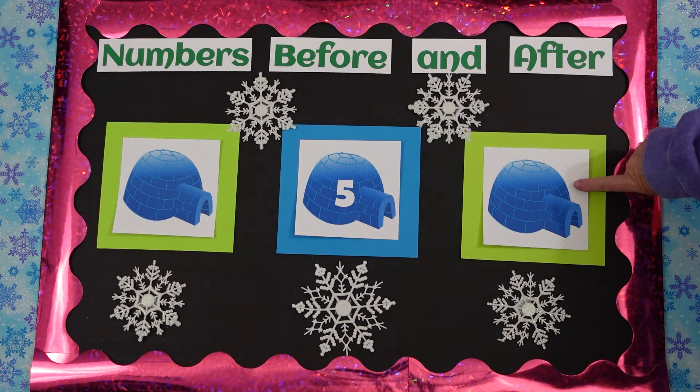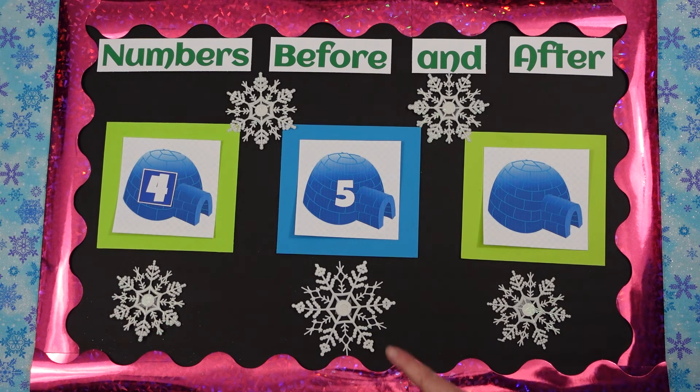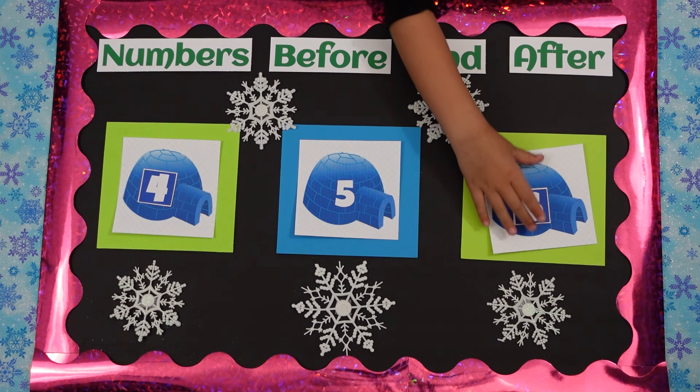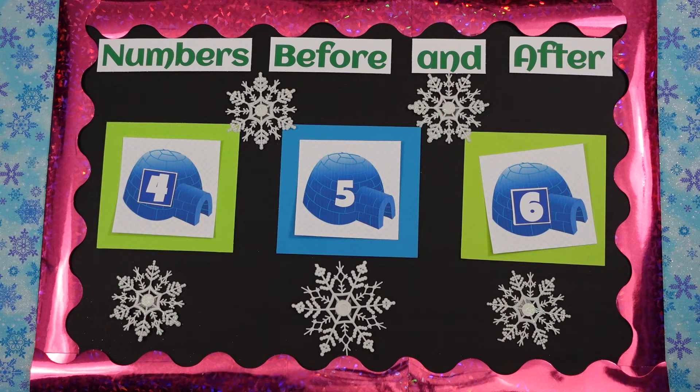Okay girls, what are these? Igloos. What is an igloo? An ice house. Very good. Okay, and Anna, what's that number in the middle? Five. All right. What number comes before five? Four. Sure does. Now we've got four and five. What comes next? Six. Good. Can we count that all together? Let's count: four, five, six. Good job.